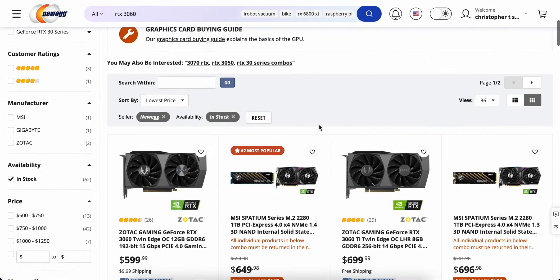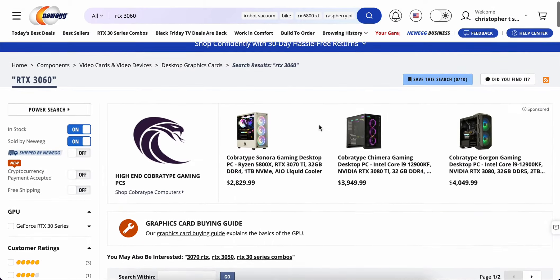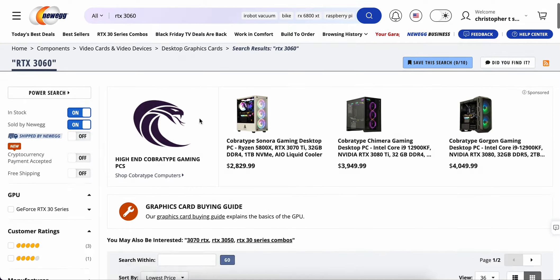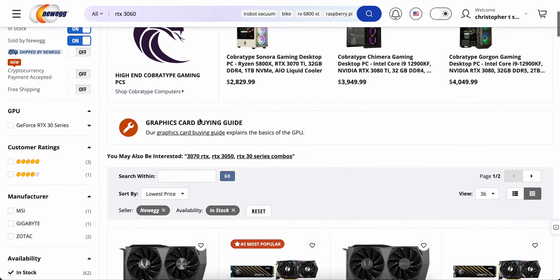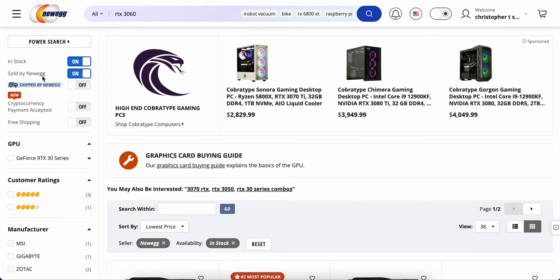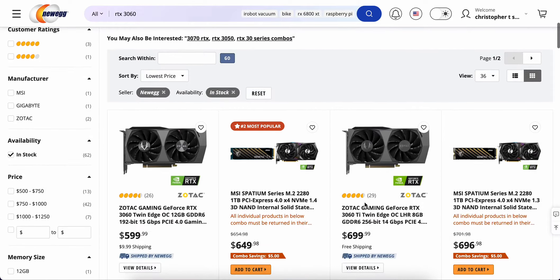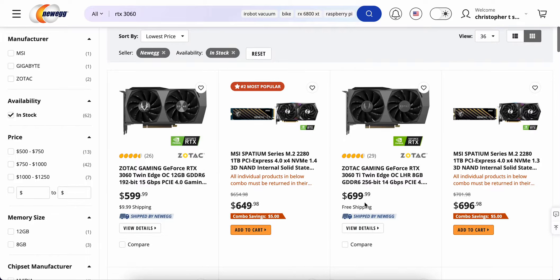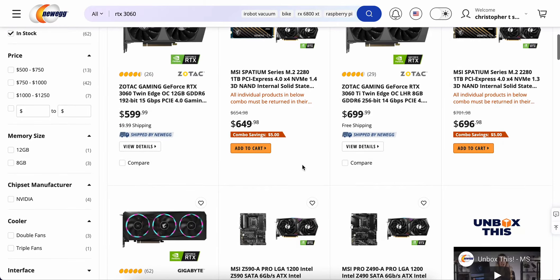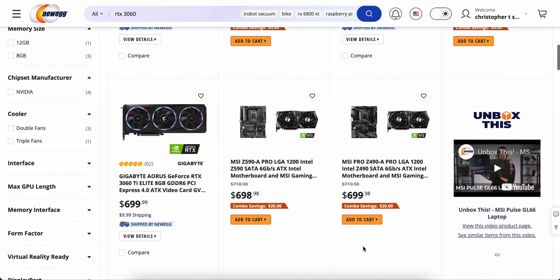Hey, we're back at Newegg looking for GPUs. I'm searching here for — you can see — RTX 3060. There's a weird thing that Newegg does: if you select 'in stock, sold by Newegg' so you can avoid those third-party deals, and you click sort by lowest price, it does do a sorting, but it doesn't list all the cards.